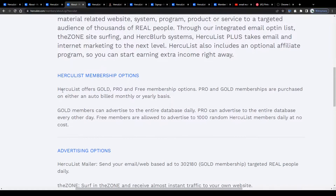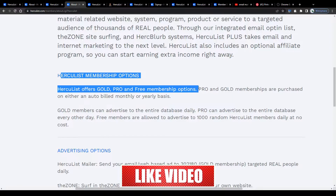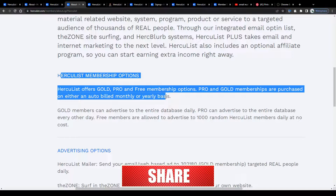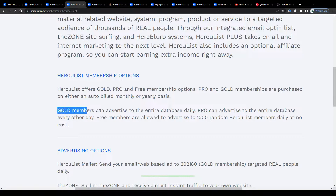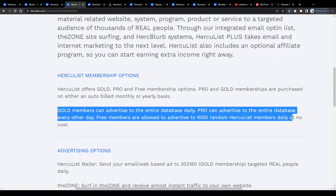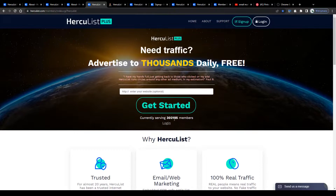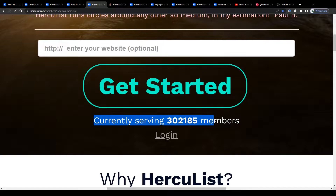Keep in mind that some features and advertising options are accessible only for members with a paid plan. Hercules offers different membership plans — gold, pro, and free memberships. Pro and gold memberships are purchased on either an auto-built monthly or yearly basis. The main difference is that gold members can advertise to the entire database daily, pro members can advertise to the entire database every other day, and free members are allowed to advertise to 1,000 random Hercules members daily at no cost, which is still pretty cool.